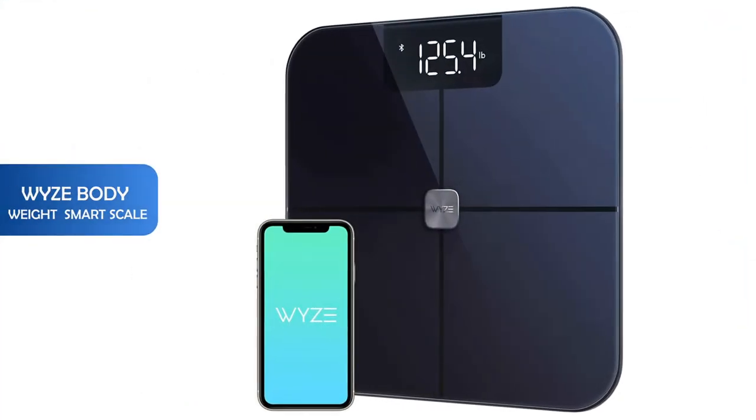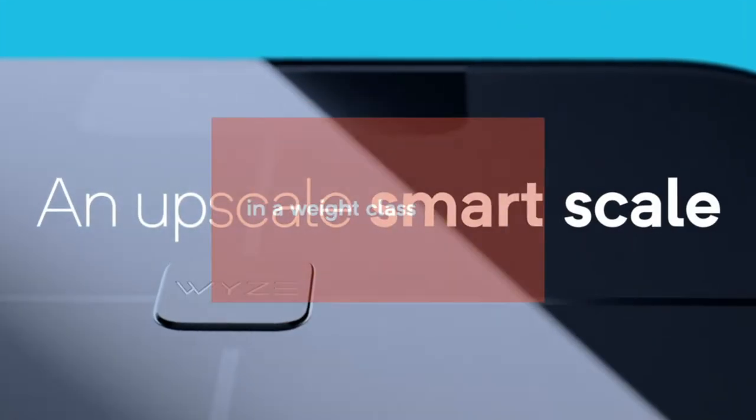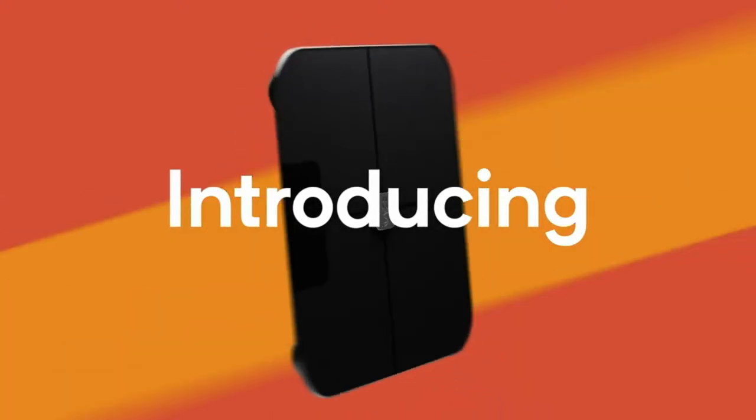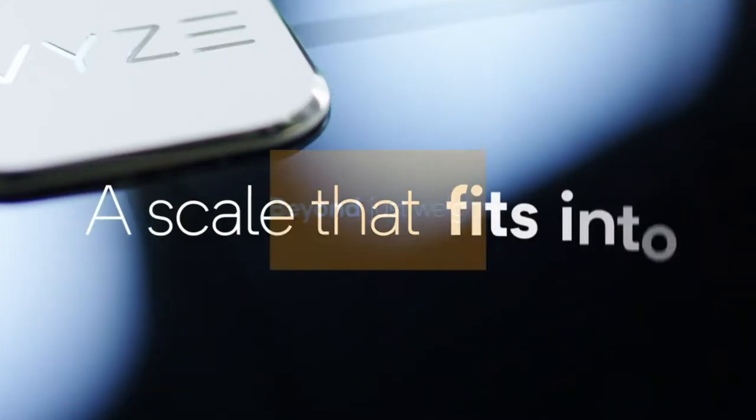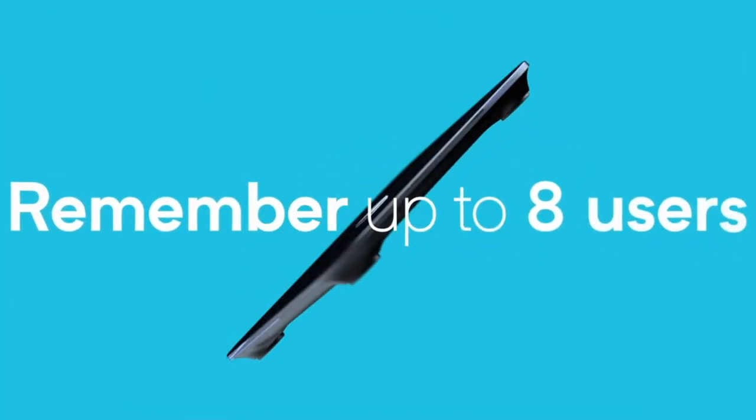Number 3: Wyze bodyweight smart scale. Health is measured by more than just weight. The Wyze scale also measures body fat, lean body mass and even your heart rate. With 12 metrics tracked, you'll get a full picture of your health.